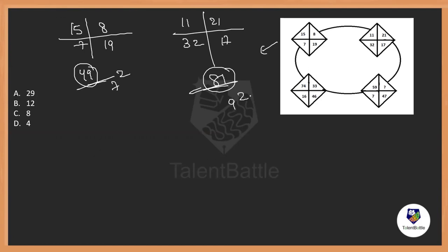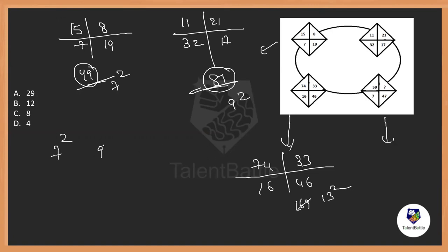The sums are not equal, but if I observe: 49 is 7 squared and 81 is 9 squared — these are perfect squares! Adding the numbers in the third figure: 74 plus 33 plus 16 plus 46 gives us 169, which is 13 squared. So the pattern is: the sum of the four numbers in each figure is a perfect square: 7 squared, 9 squared, 13 squared.